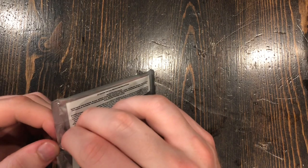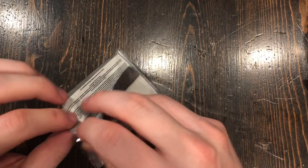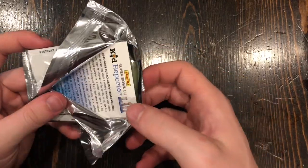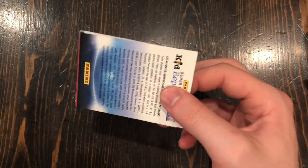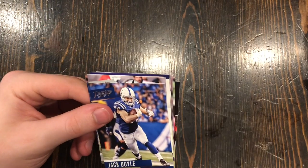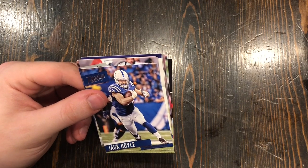Some of my favorite candy — Swedish Fish. Let me know down in the comments if you guys prefer crunchy candy instead of chewy, so I can do that for the next video if this does well. I actually have a couple more boxes of cards that I could open sometime if you guys want me to.